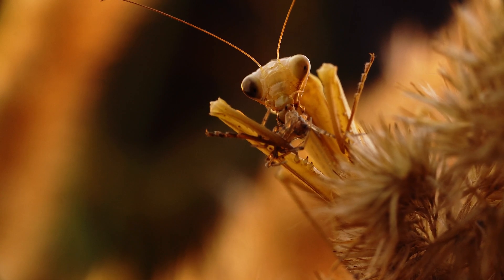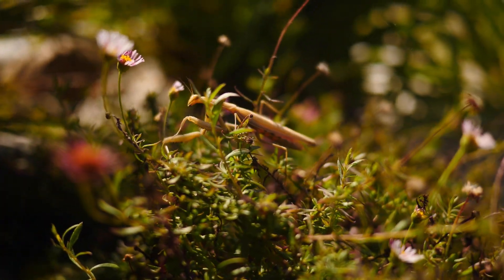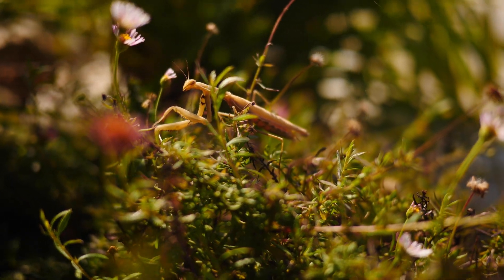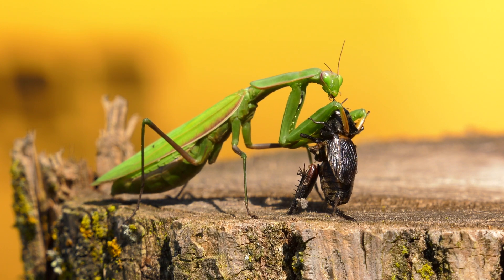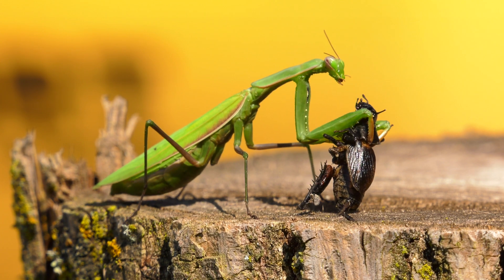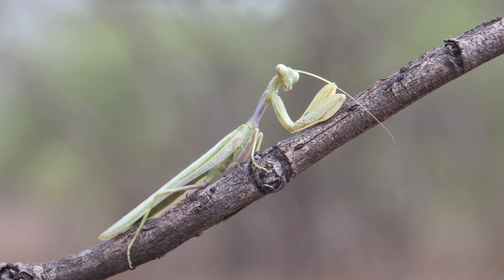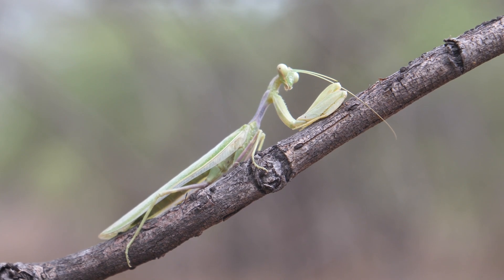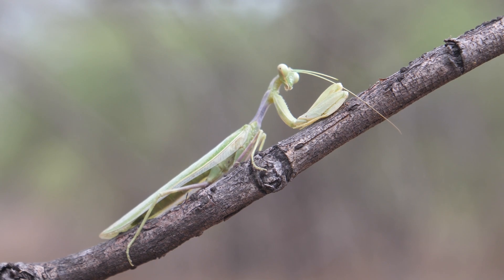Some of the most well-known species include the Chinese mantis, the African praying mantis, and the European mantis. Each species has its own unique physical and behavioral characteristics, making them fascinating subjects of scientific study. Praying mantises also play an important role in their ecosystem as biological pest control agents, helping to manage the population of agricultural pests.